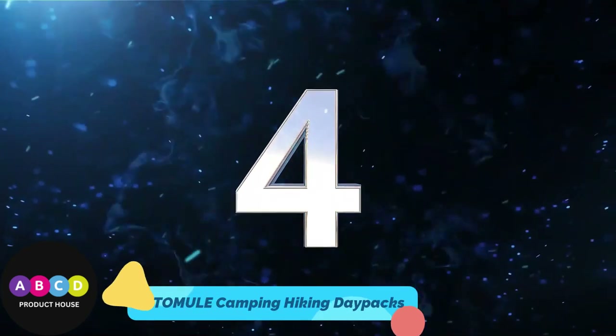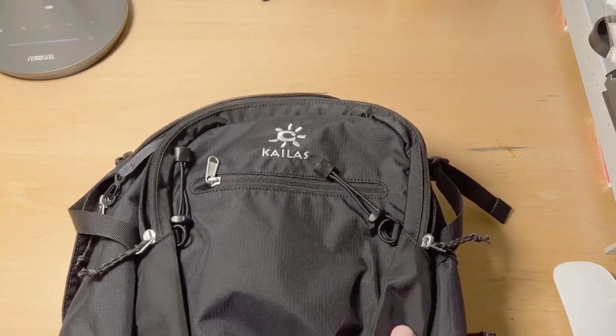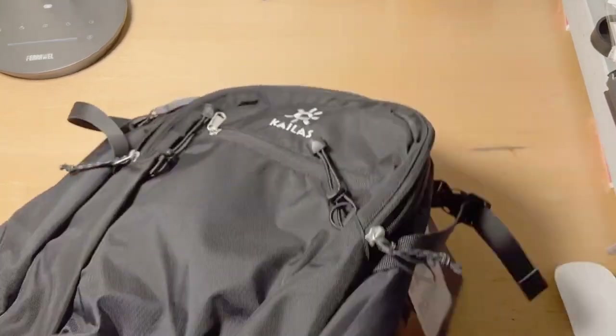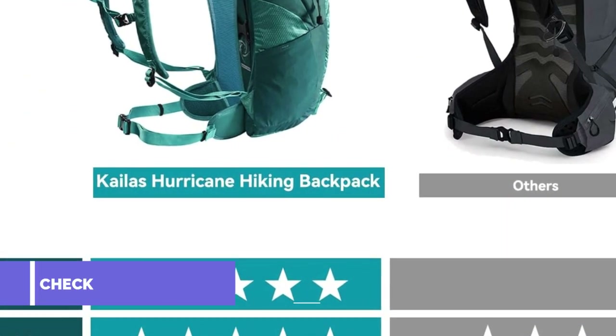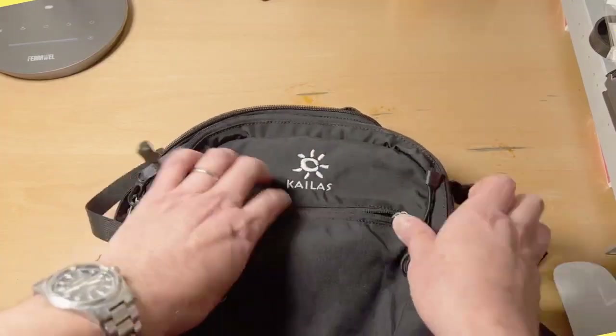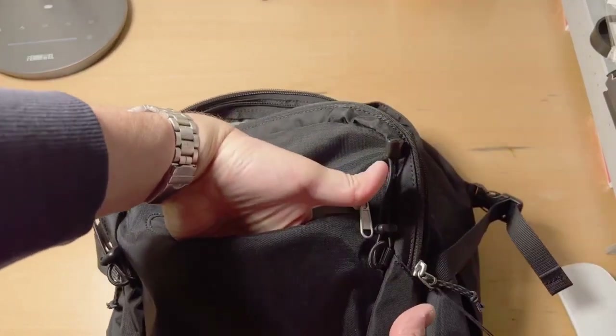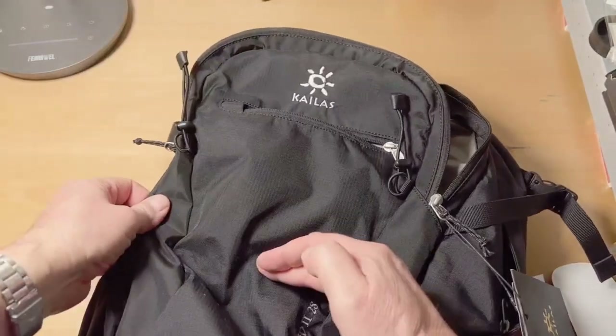Number 4: Tomule Camping Hiking Day Packs. The Tomule 40L Hiking Day Pack — also suited for cycling, fishing, traveling, and tactical use — is specially designed for traveling enthusiasts. Adjustable breathable shoulder straps with plentiful sponge padding help relieve stress from your shoulder, ensuring a proper fit and comfortable all-day use.